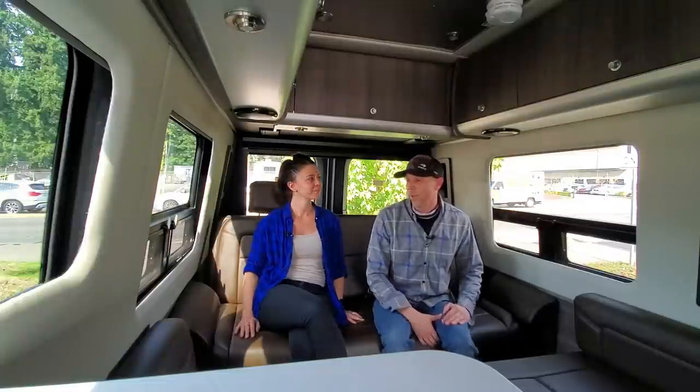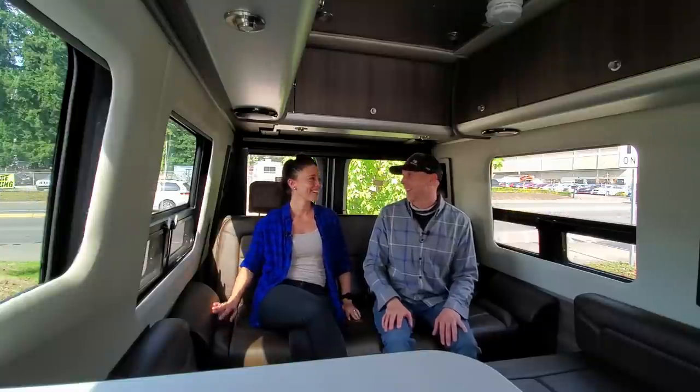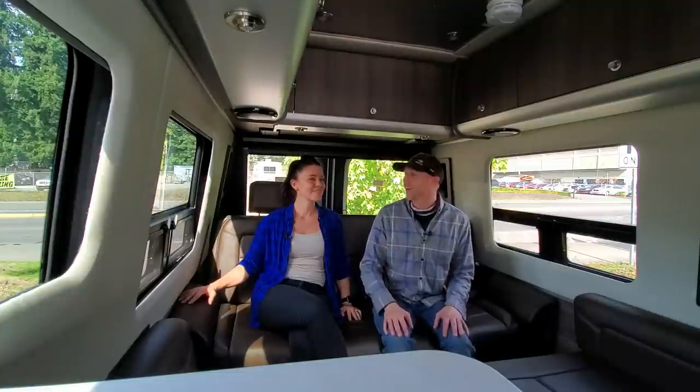These new floor plan Interstates are awesome. We are extremely jealous. We know there are a few of you out there watching our channel who have this on order — awesome, you are going to absolutely love it. Definitely worth the wait. So that is about it — this is a very quick walkthrough of the 2021 Airstream Interstate GT and we'll see you on the next video. Bye.